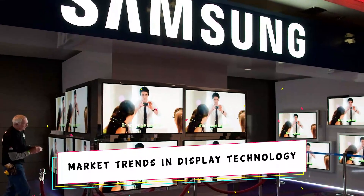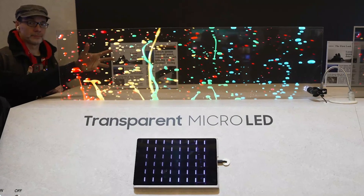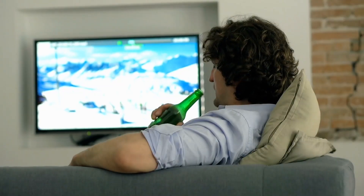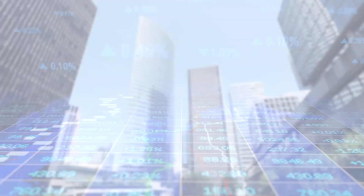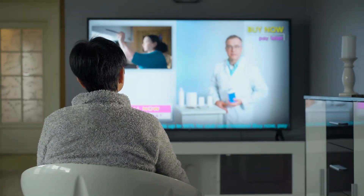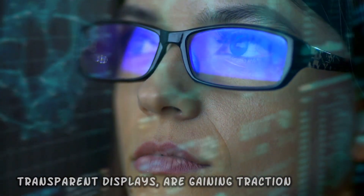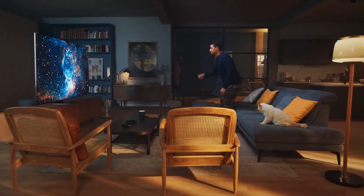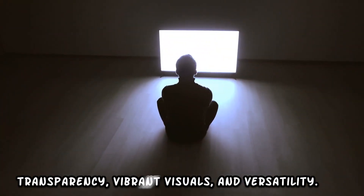To effectively position Samsung's transparent micro LED technology in the dynamic display technology sector, it is crucial to analyze current market trends. Consumer preferences play a pivotal role, with growing demand for seamless integration of displays into daily life — the market favors technologies that offer both high performance and aesthetic appeal. Transparent displays are gaining traction, as consumers are increasingly drawn to innovative solutions that enhance user experiences while maintaining a sleek and modern design.